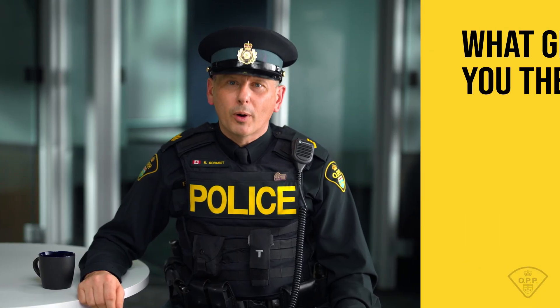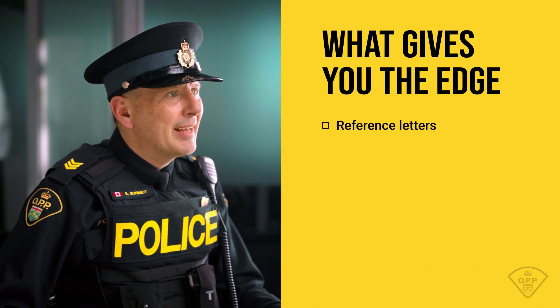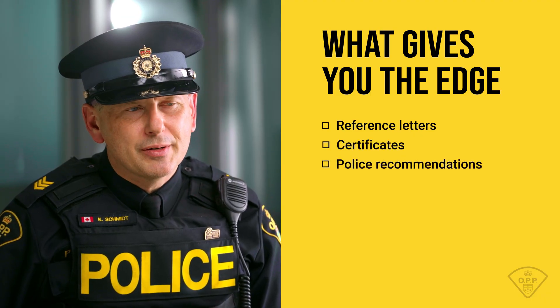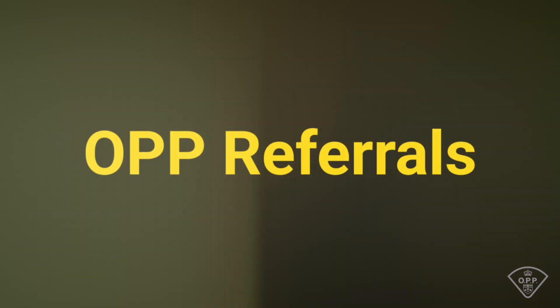Applicants may upload any other documents that they feel will help them be more competitive, including reference letters, additional supporting materials, certificates, or police officer recommendations. For OPP employee referrals, the system allows applicants to list a current or retired OPP member — whether civilian or uniform — as a referral. This tool is incredibly valuable because it provides insight from someone who knows both the candidate and the OPP, helping us determine if they're a good fit.